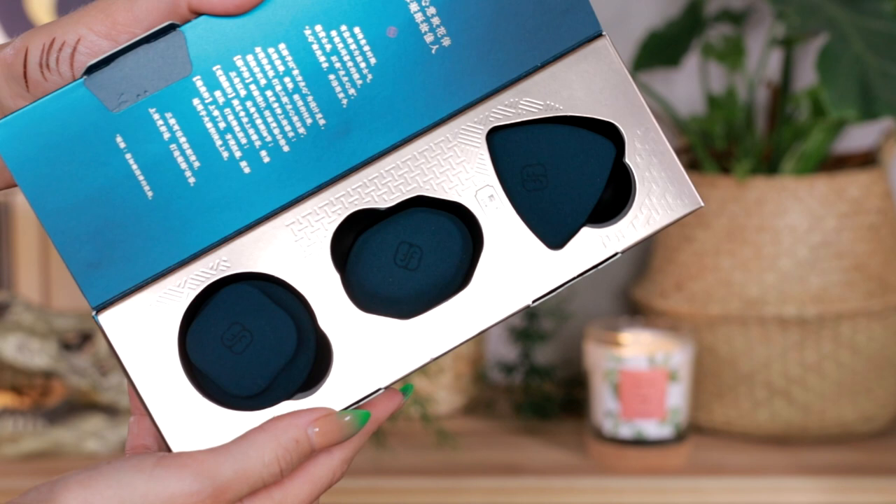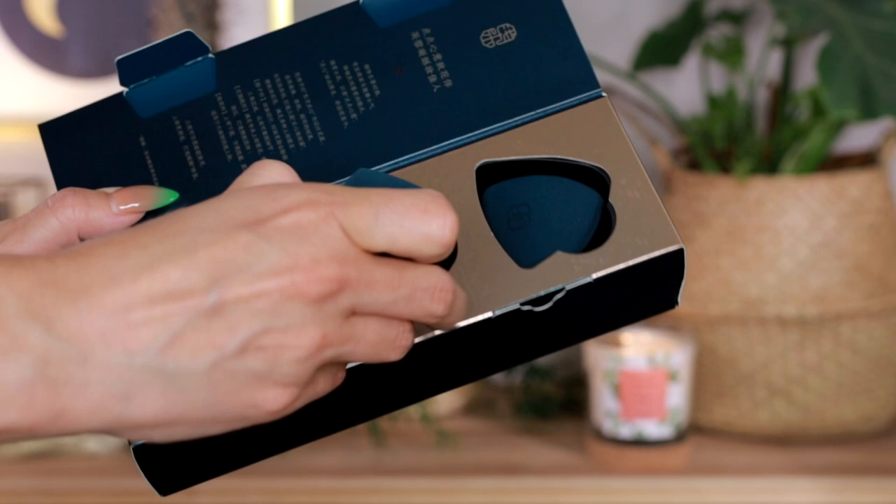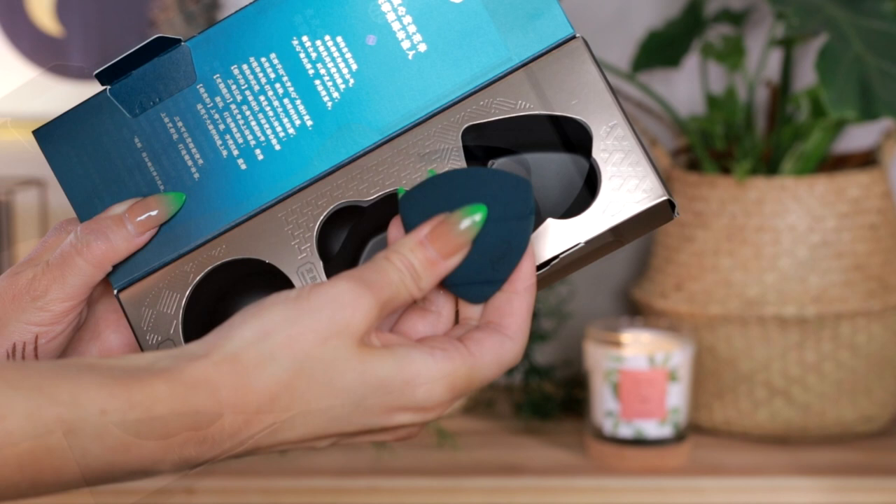The last item is these Dim Sum Sponges — how cute are these?! They come in a three-pack with three different shapes, which is great because one shape is not a one-size-fits-all. You might want to use different sponges for your concealer, foundation, blush, or highlighter. Having different sizes is really convenient, and the fact that they're called Dim Sum just makes my heart melt.